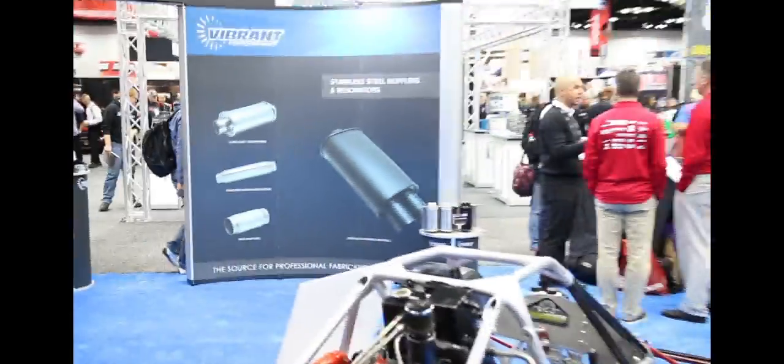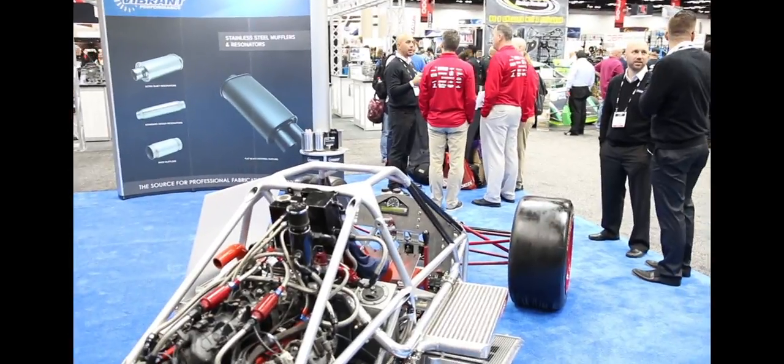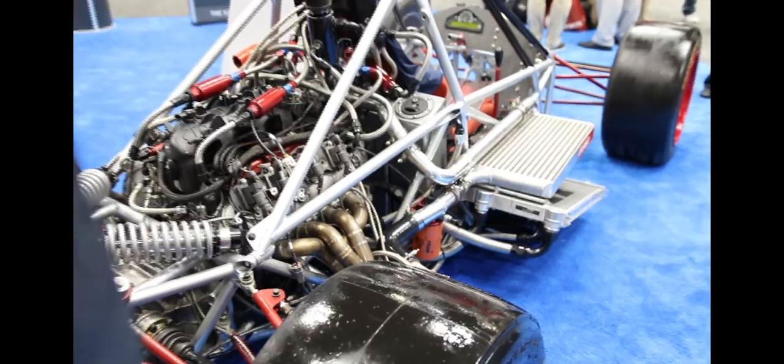The fabrication looks awesome, man. The car's getting a lot of attention here. GM Performance came over to do a little blog interview. Apparently it's a top 5 PRI show car already. I got that part down.